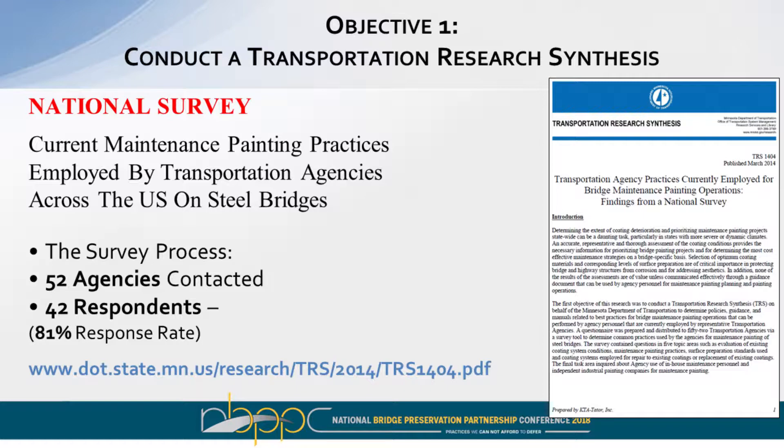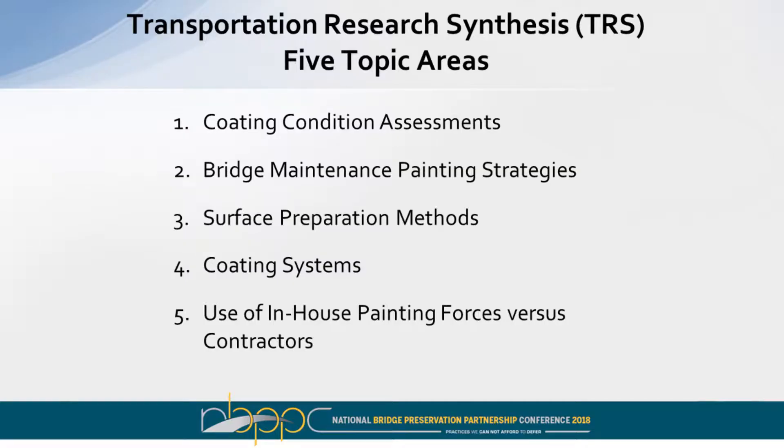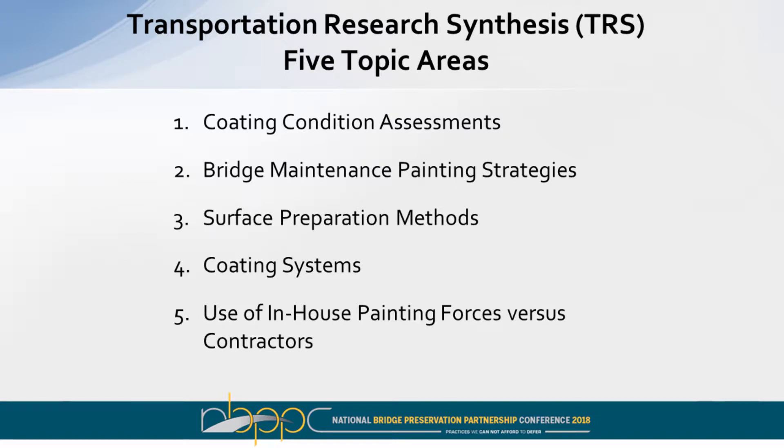The research synthesis conducted is TRS-1404. It's available on the Minnesota website, or you can Google TRS-1404 and it should pop up as a PDF. We covered five topic areas as part of this. We sent surveys to 52 different DOTs and bridge authorities, and the questionnaires were divided into five categories. We evaluated the responses and published the TRS from that.